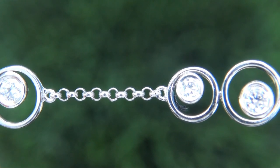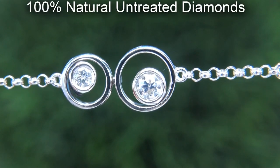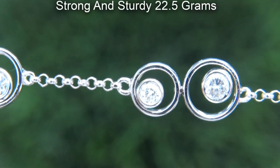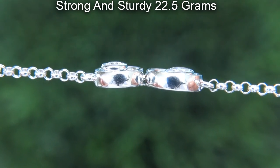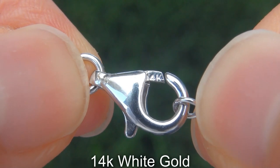Our gemologist checked and verified every aspect of the necklace and confirmed these are 100% natural untreated diamonds. The total item weighs a heavy, strong and sturdy 22.5 grams in solid 14 carat white gold.